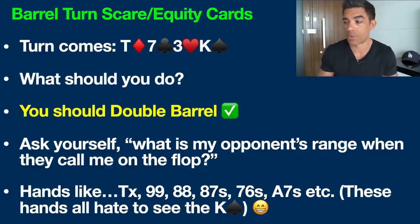We also expect this player to call us with pocket nines, pocket eights, eight-seven suited, nine-eight suited — as we discussed, that's an open-ended straight draw on that flop — seven-six suited, ace-seven suited, and so on. This is the kind of range we expect this player to call us with on this flop.